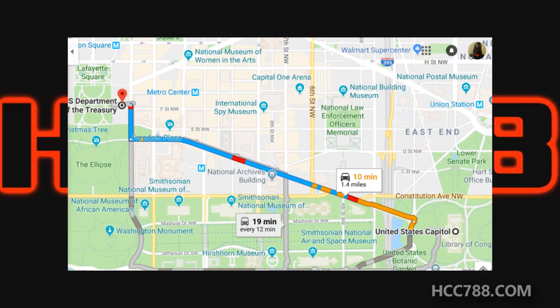The U.S. Capitol building in Washington, D.C. is just under a mile and a half away from the Treasury building. In normal traffic, Hawk ought to be able to make that trip in about 10 minutes. Assuming traffic has been cleared away because of the threat to the Capitol building, he should be able to make it faster.